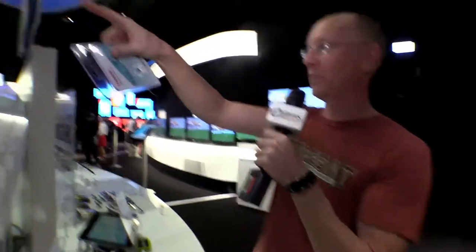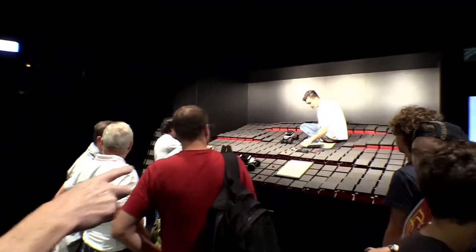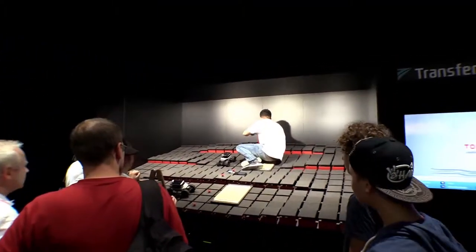So we happen by the Toshiba booth, which is awesome by the way. Check out this room — it's magnificently huge. And way back in the corner, there was a guy sitting up here doing I don't know what, but it caught my eye because he's playing with a remote control car.